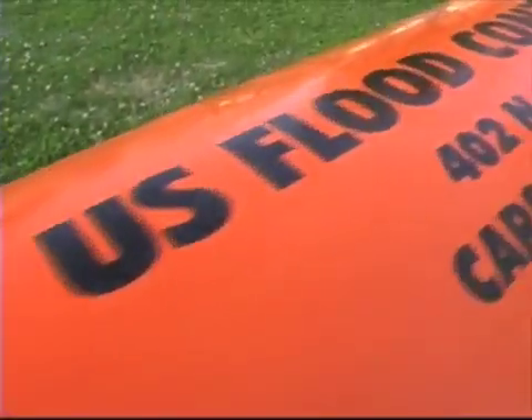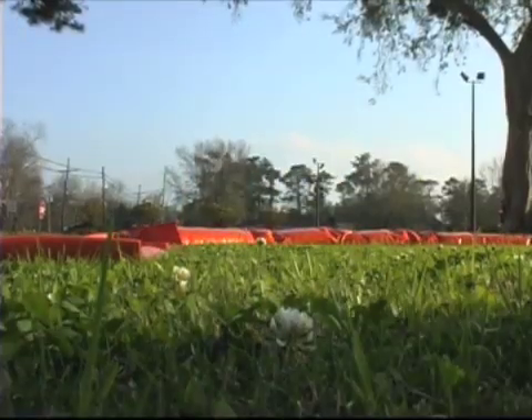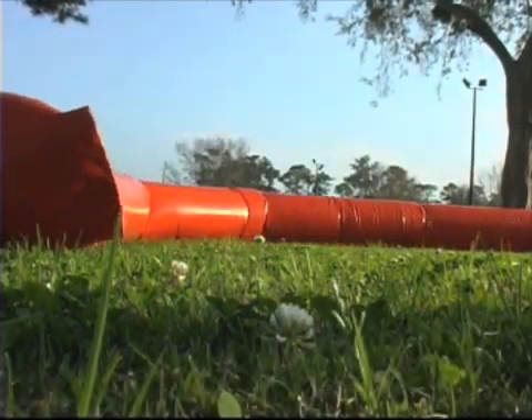This is one application that the parish is going to use during hurricane protection. My name is Tav Troxel. I'm the Homeland Security Emergency Preparedness Director. Today we're going to be showcasing the U.S. flood control flood devices that we'll be using across the parish when we have hurricanes or other types of storms that will be threatening.